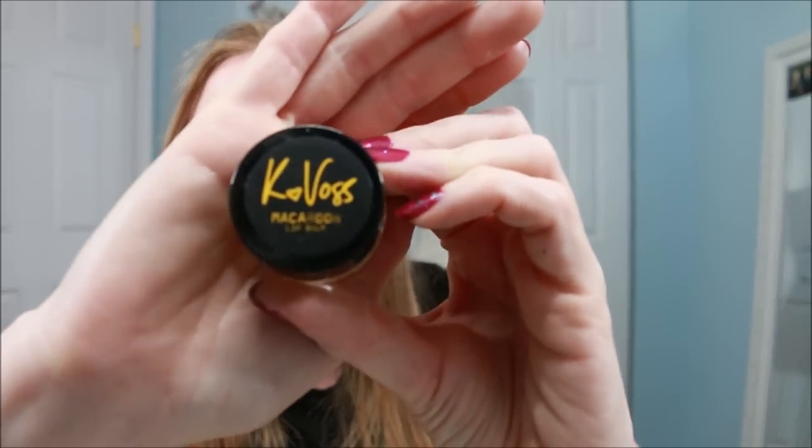Sometimes we just get a postcard with a picture and that's it, but this one actually has stuff we can read on it. The first thing I'm pulling out is a Kay Voss Macaroon Lip Balm — that sounds absolutely delicious. This is a potted jar lip balm.